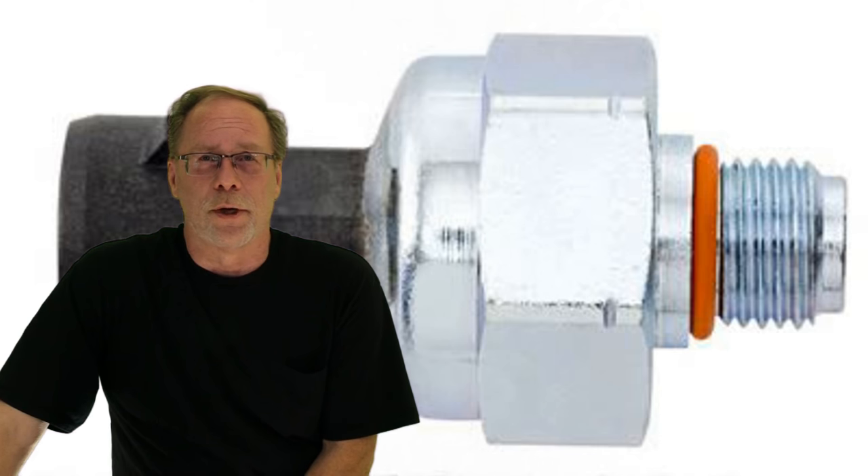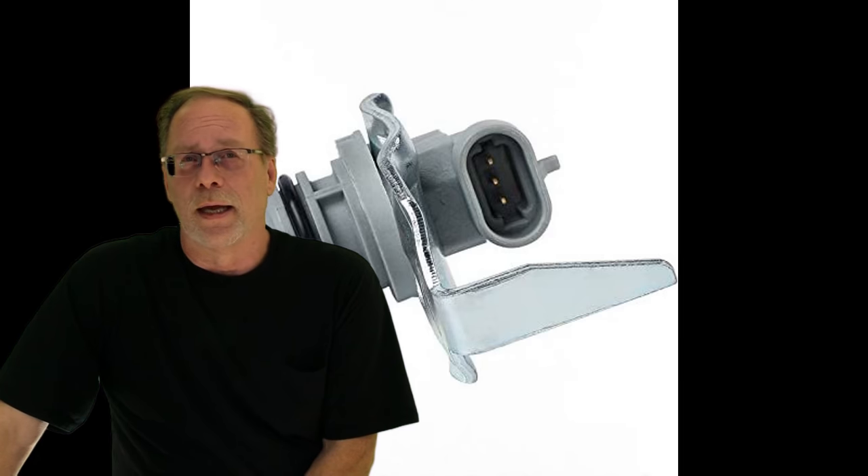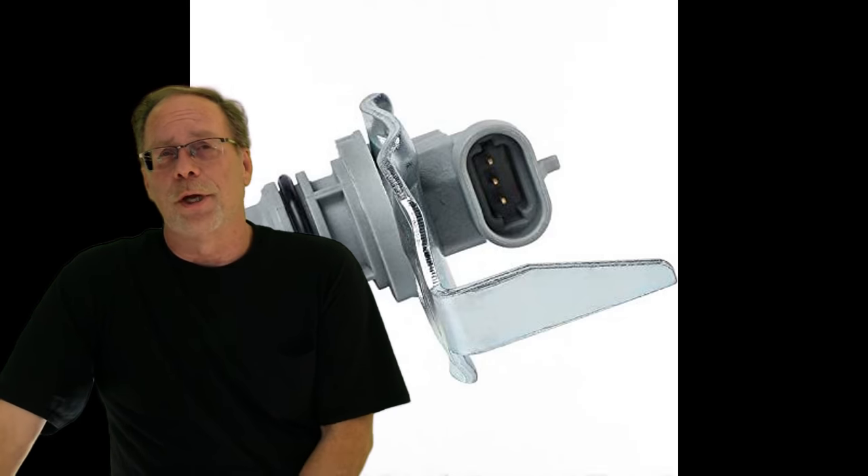Stalling engine — almost always the injector control pressure sensor. Very rarely is it anything else. Number two would be the cam sensor. Those are the situations there.